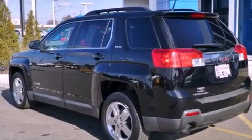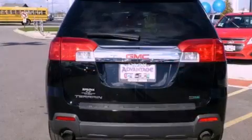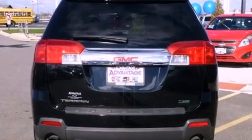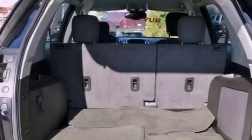Its top features include direct injection, a navigation system, a low-tire pressure indicator, aluminum wheels, and traction control and stability control systems.